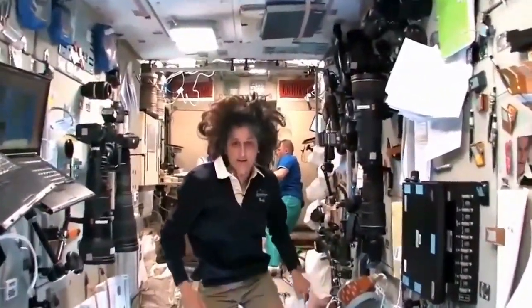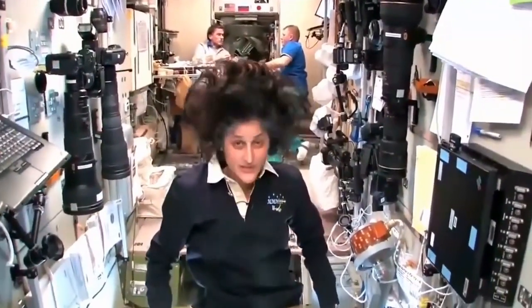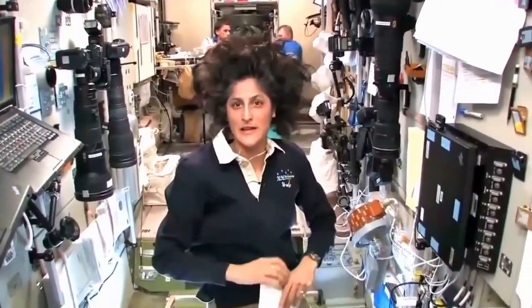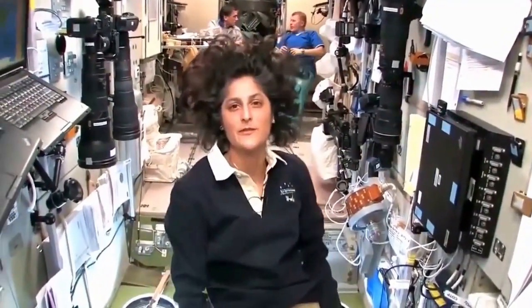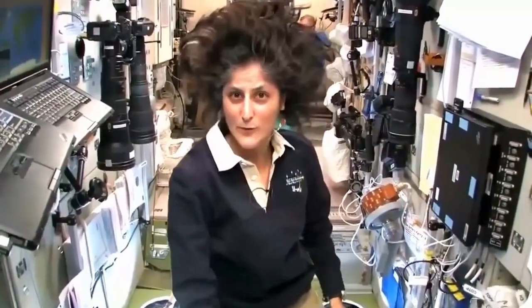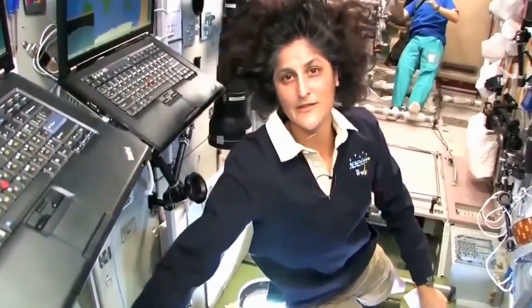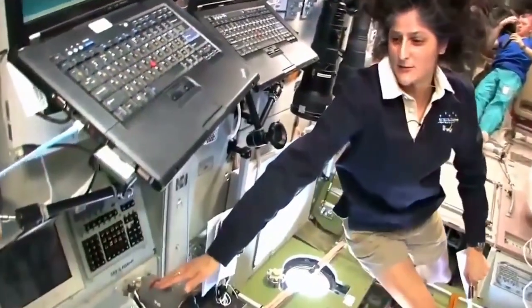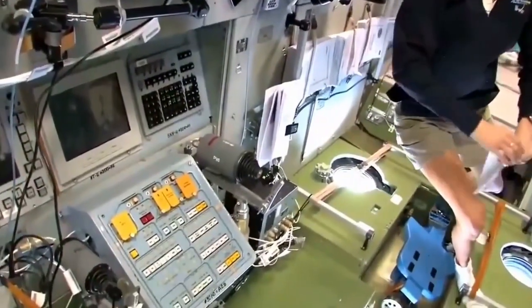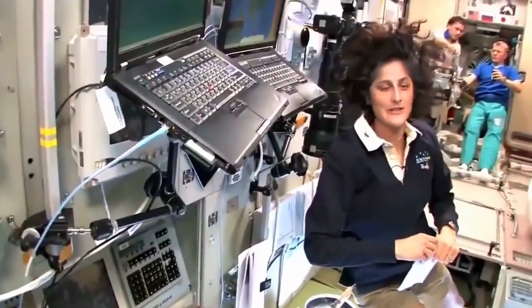Here we are in the heart of the space station — this is the service module, the central post. In case we had any problems: some of the things we have to worry about in space are fire, or if we had a depressurization, like if we were hit by a micrometeorite. It has controls to fly visiting spacecraft if they need assistance, and it has Russian computers as well as American computers to help us control anything we need on the space station.